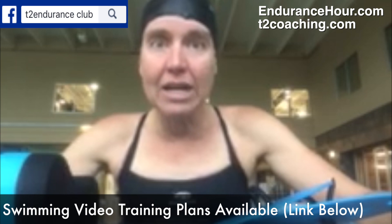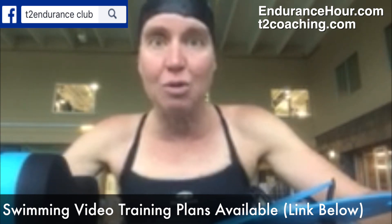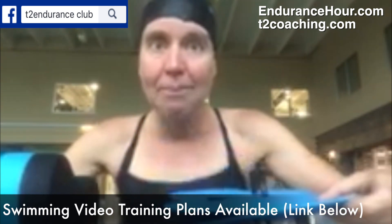It took me about an hour. It's a great type of swim when you're getting ready for a race because it involves a lot of threshold and strength work with the paddles and the buoy.